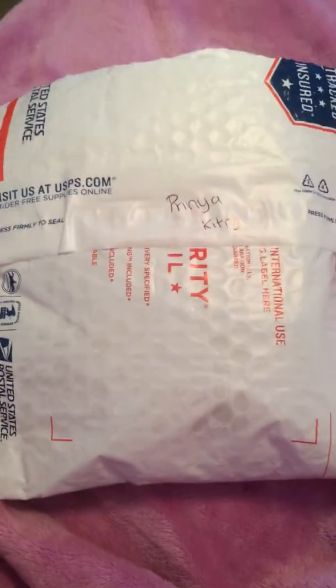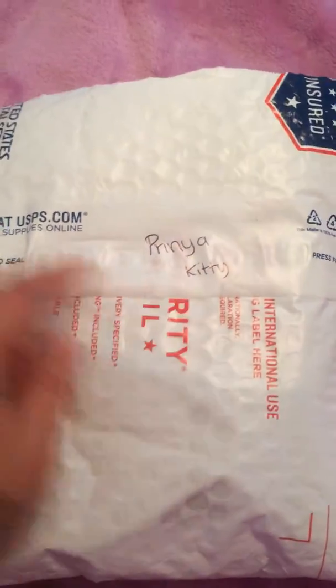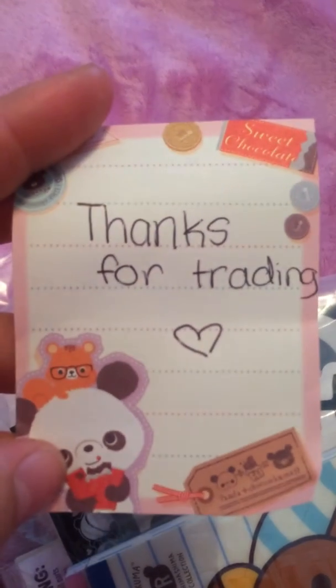Hi again. This is a trade package from Kawaii Macarons for Life. It has my name on it — she wrote my name on it. It came with priority mail and it was pretty fast. Here's a note and it says thanks for trading. It's on this Chocopa memo pad.